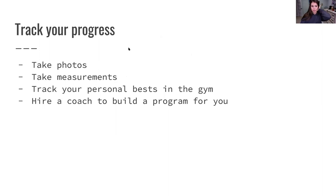Tracking your progress is really important too. Take photos, take measurements, track your personal bests so you remember how much you've lifted in the past, and hire a coach to build a program for you. It's really important that you're tracking your progress, because usually you don't give yourself credit for how far you've come.